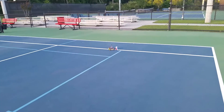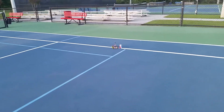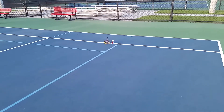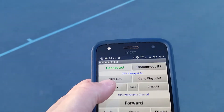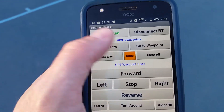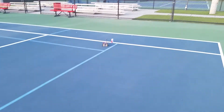We drove our car back over there to the Pepsi can and we're going to set our waypoint. First of all, let's clear out all our waypoints — clear GPS waypoints — and then we'll set our waypoint. GPS location set, then we'll click done — waypoints complete. Then we'll drive it away from that area.